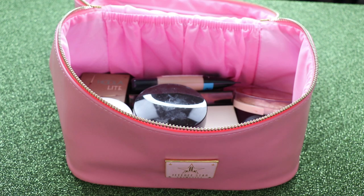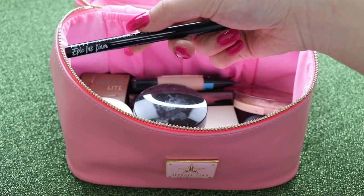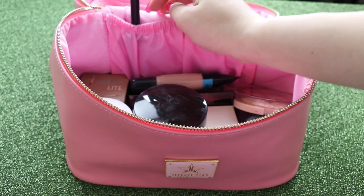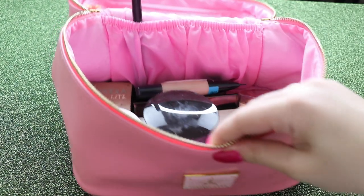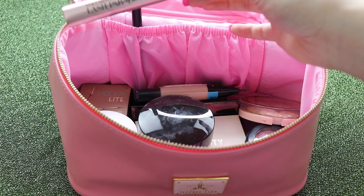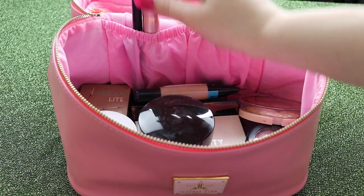Keeping with the theme of the eyes, I'm going to be taking my liquid liner. I've been absolutely loving this one lately — this is the NYX Epic Ink Liner. I'm just going to pop this right here and let's see if it's going to close. Yeah, it does, so that's great. And for mascara, I'm taking the L'Oreal Voluminous Lash Paradise Mascara. Pop that right there as well.